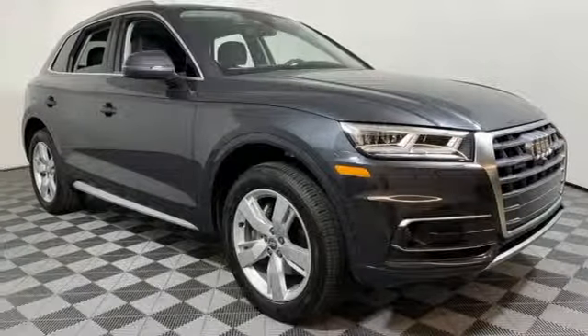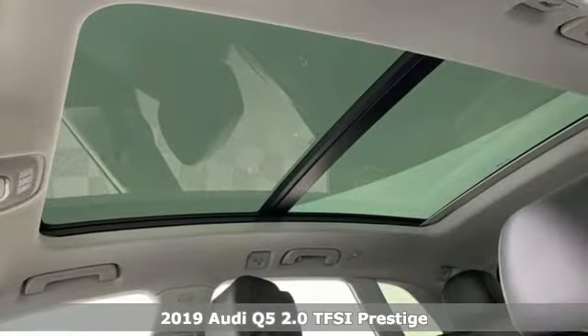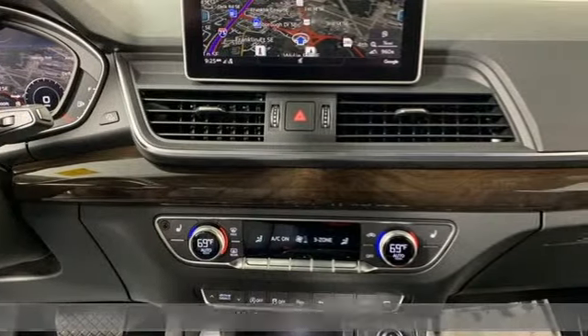It's a new 2019 Audi Q5. It looks sharp, drives smoothly and handles twists and turns with ease. It comes with all the amenities you need.